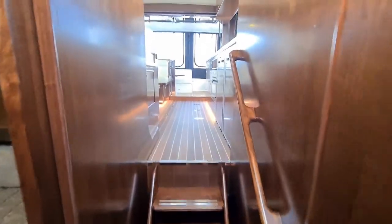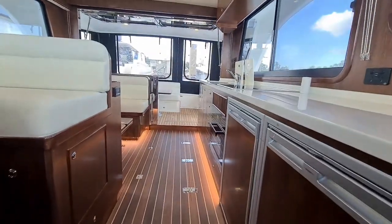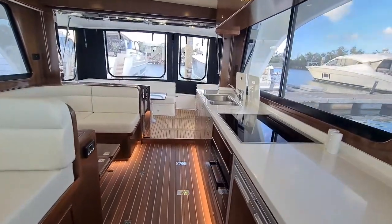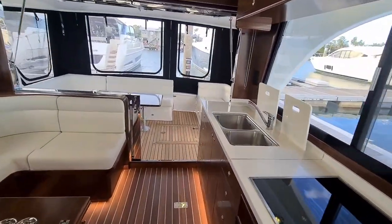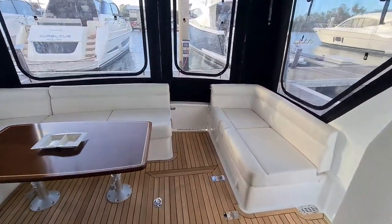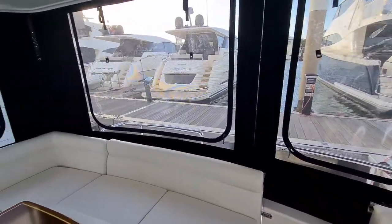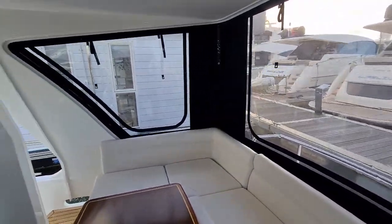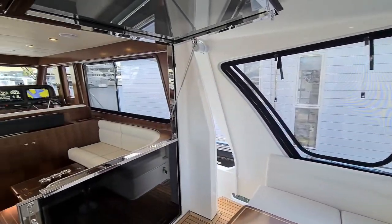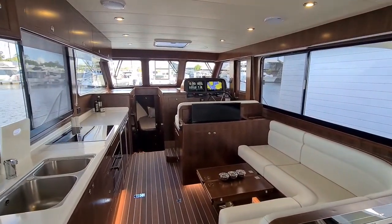Moving back to the rear of the vessel, you will see why they call this vessel an entertainer's dream. With the indoor-outdoor flow achieved via the camper covers to the rear, giving amazing indoor-outdoor flow. You have a clear view back through to the salon, where you also have a hydraulic pop-up TV.